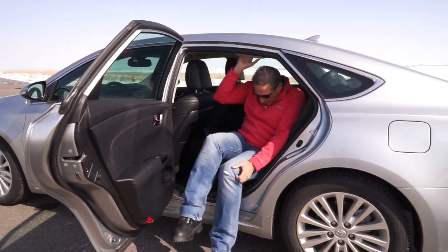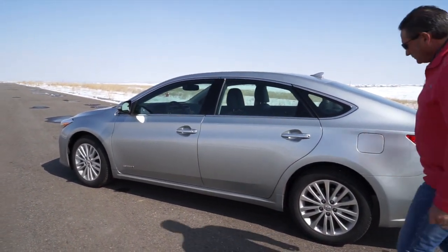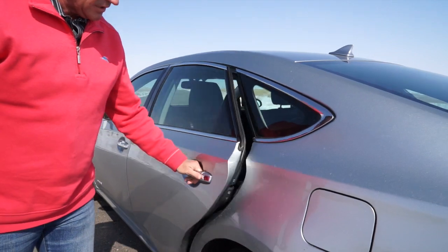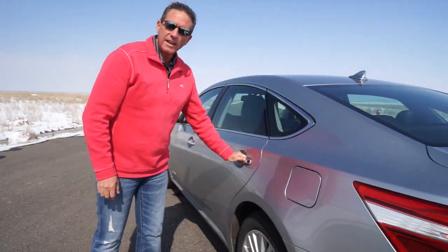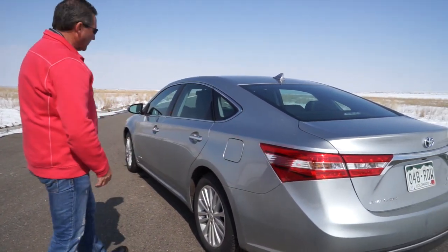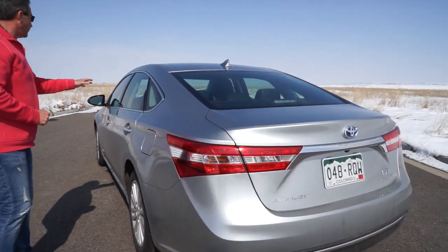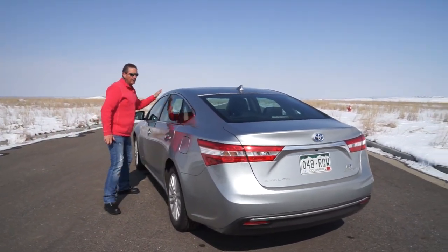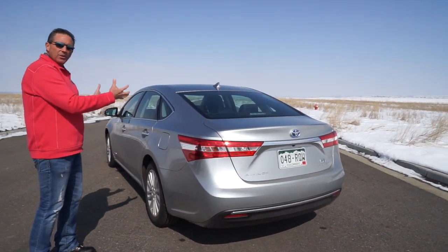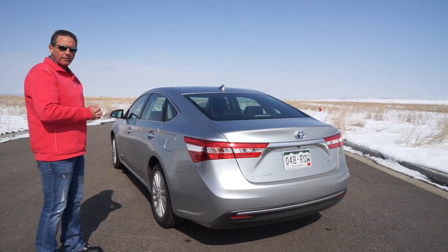One thing worth noting: listen to the sound of the door shut — it doesn't have that tinny sound you get on a lot of lightweight sedans. This car is very comfortable. They've actually sprayed foam in the front panel, rear panel, and throughout the car, along with acoustic glass, to reduce interior noise as much as possible. It's a very quiet, comfortable vehicle inside — that's hard to show in the driving portion.